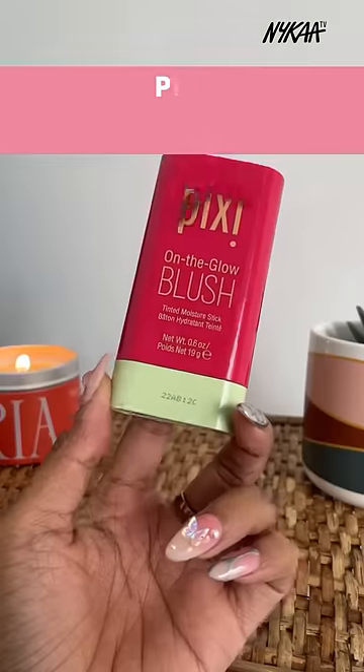Viral blushes that are worth the hype. This is the Pixi on the Glow Blush and this is super easy to use, leaves a beautiful finish. It's satin matte, which means that it looks very skin-like and looks like you're naturally flushed.